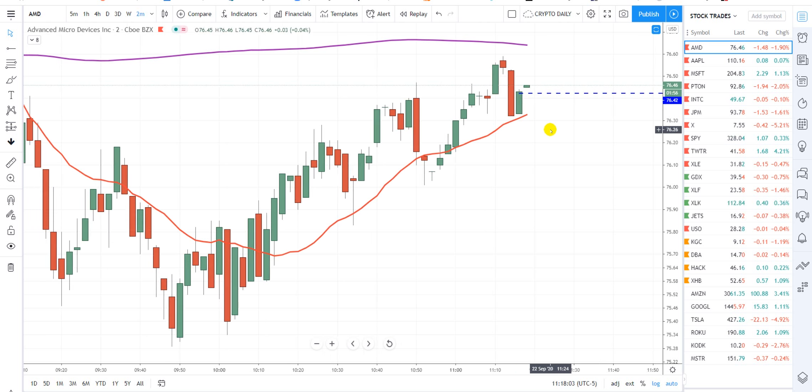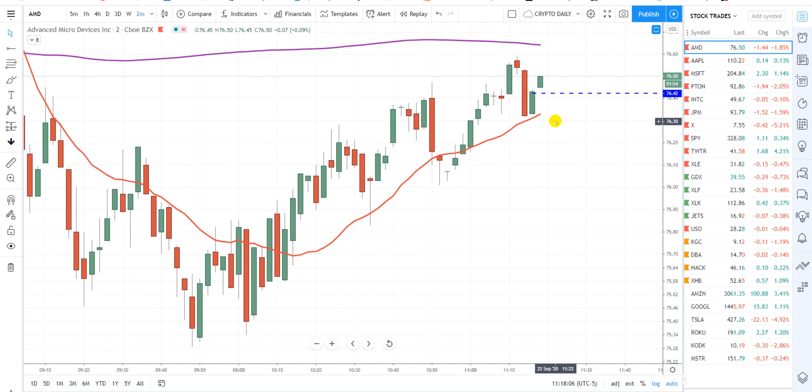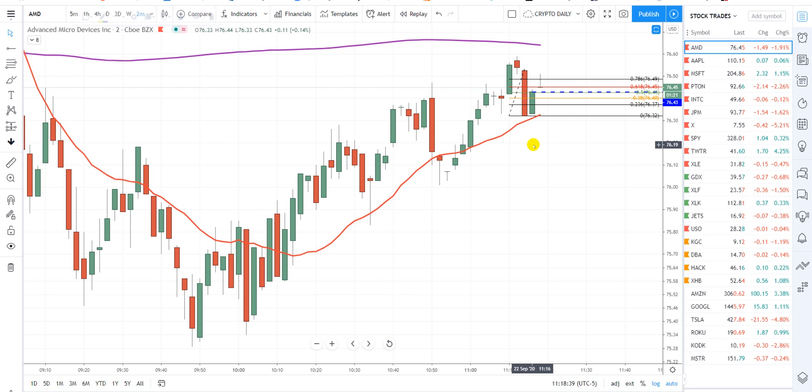It gapped up, so it's no deal. We'll waive this trade off. Probably should have — as it gapped up, my app wasn't set for a long position, I was set for a market sell. If we go back through that 50% level — in other words, that blue dash line — then we'll take it. We're under the 0.618, so we're in. We'll just take it here. I didn't get it right where I wanted, but that's okay.